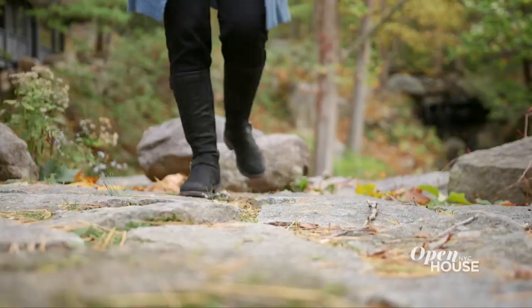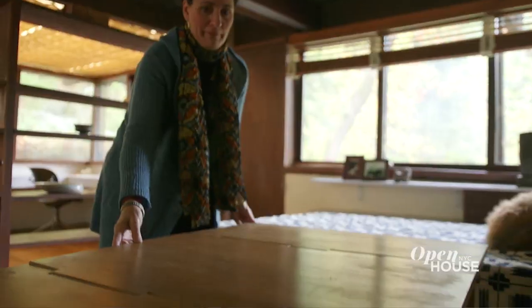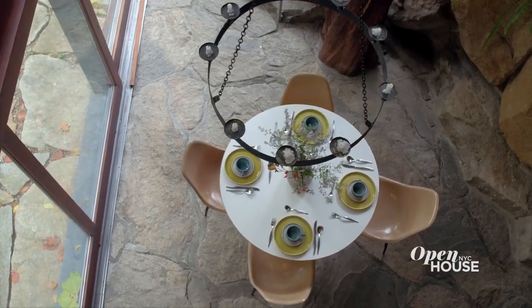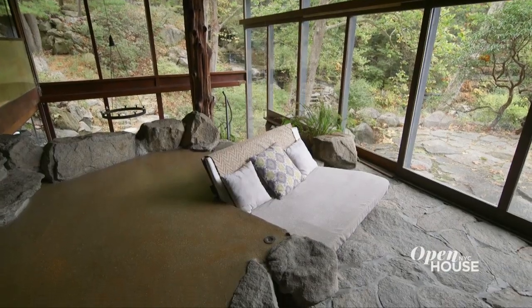We are kicking today's show off with a bucolic stroll in Garrison, New York at the former home of mid-century industrial designer Russell Wright. Wright is credited with introducing modernism to the American public, all of which you can see at the property he called Manitoga. Check it out.